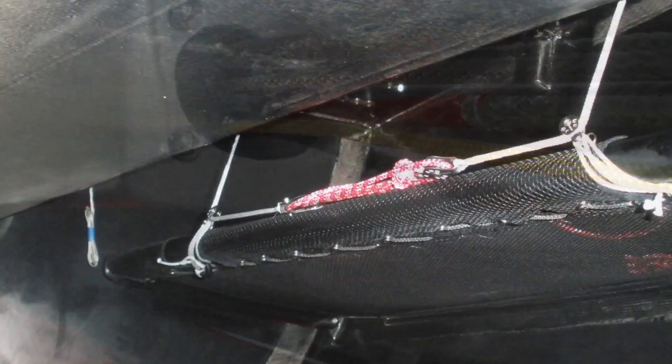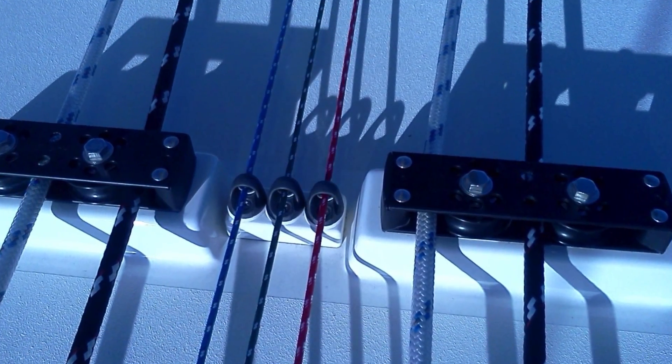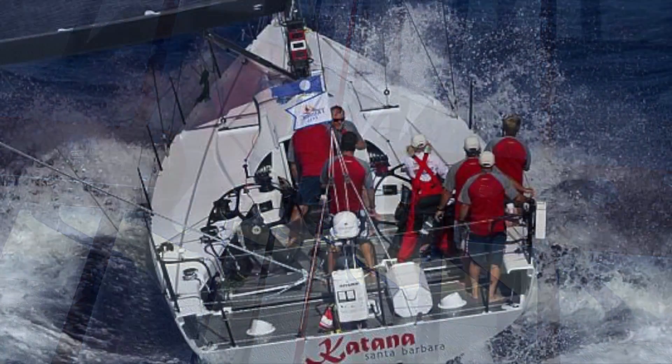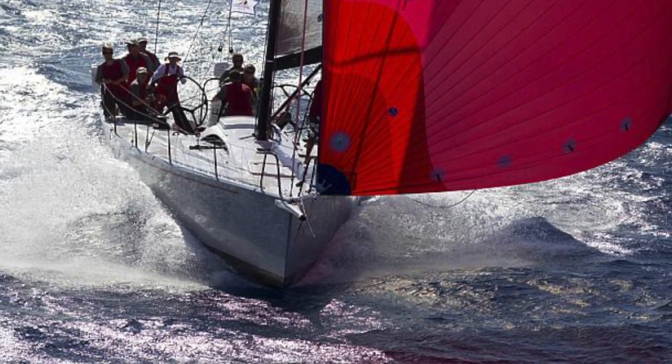The first monohull is a carbon-epoxy prepreg 47-footer designed for coastal California racing as well as the Los Angeles to Honolulu race. Pictured towards the end of this section is the yacht finishing off of Dimerhead in Hawaii.